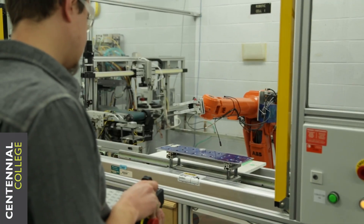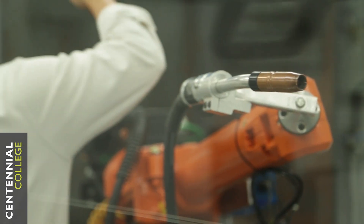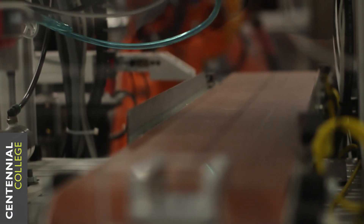They're used for assembly, for material handling, for welding. We have two welding stations here — we're the only college in Ontario that has robotic welding. They're also connected together with a conveyor belt, so they can do advanced projects where they start with a basic piece and keep adding parts all the way around the whole room.